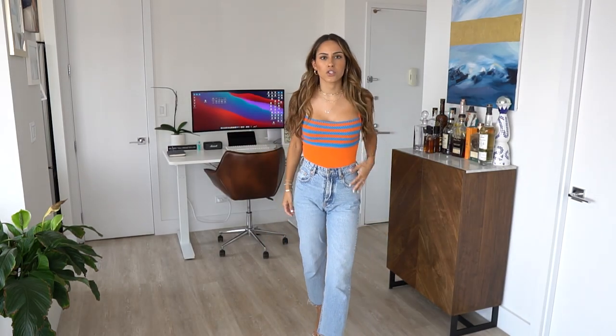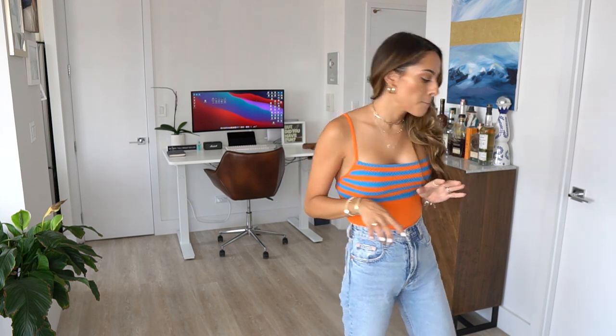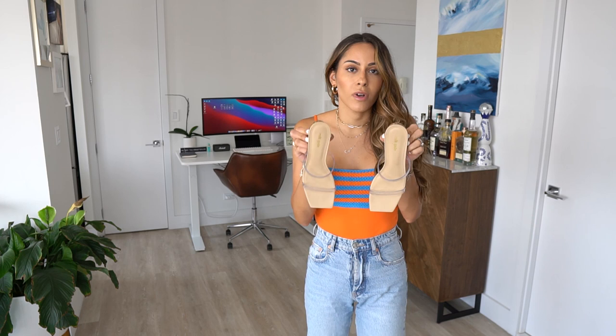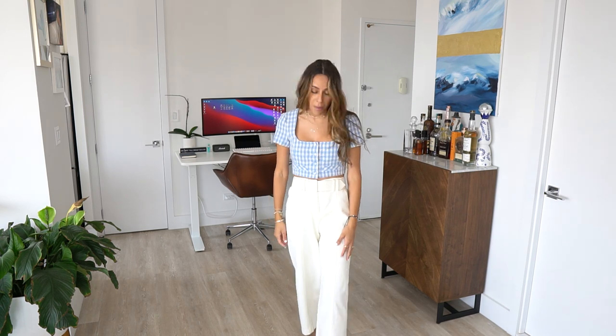Trying on the bodysuit with the high-waisted denim — love how it fits. Bonus item: shoes from Cult Gaia on sale from Saks, linked below. Now the shorts with the gingham crop top — they're a little non-fitted but super cute. And trying the gingham top with white pants instead of denim — it's very cropped but sometimes a crop top is just the way to go. New dinner outfit sorted — Michael approves!